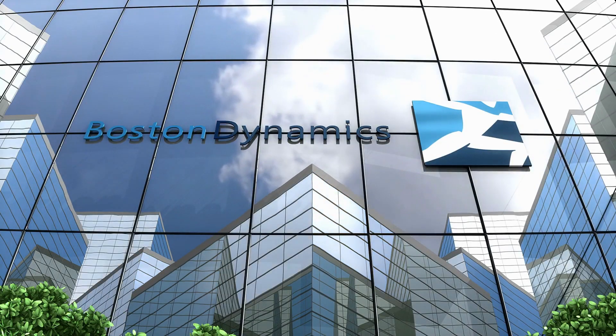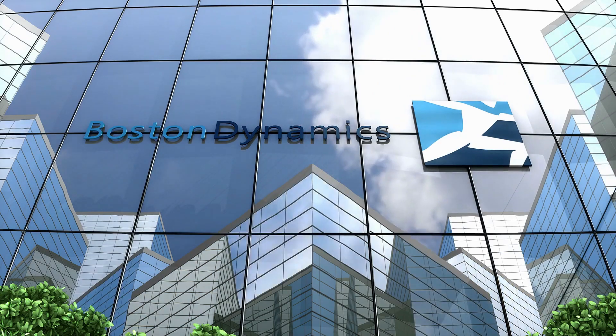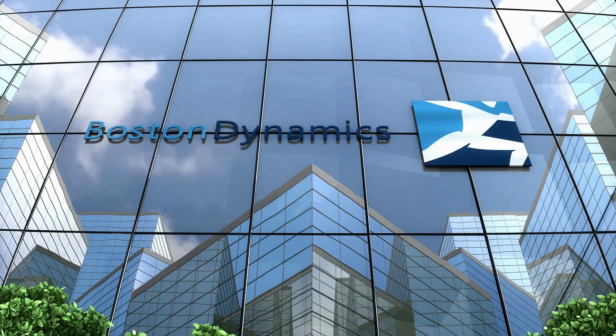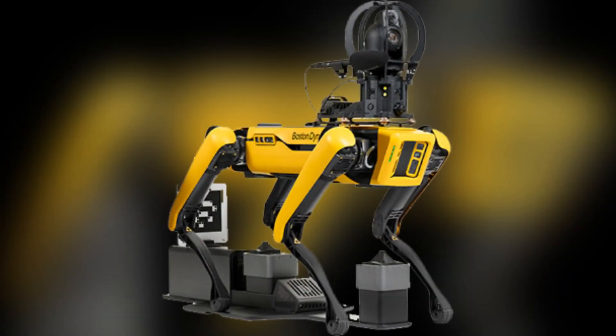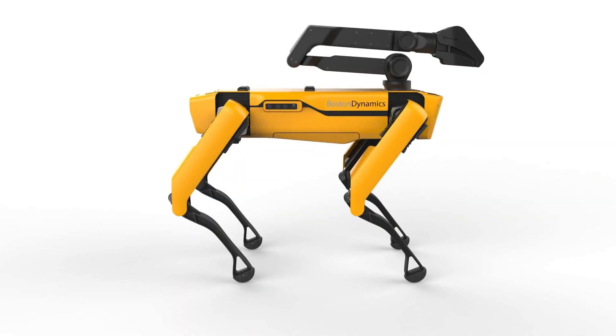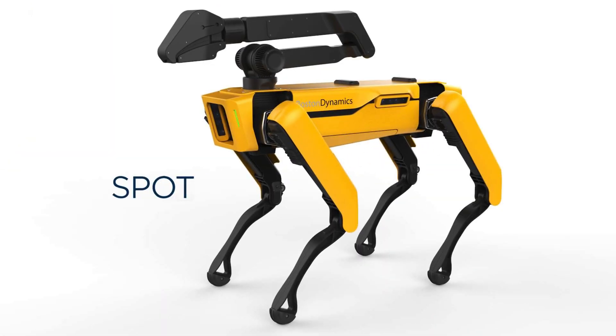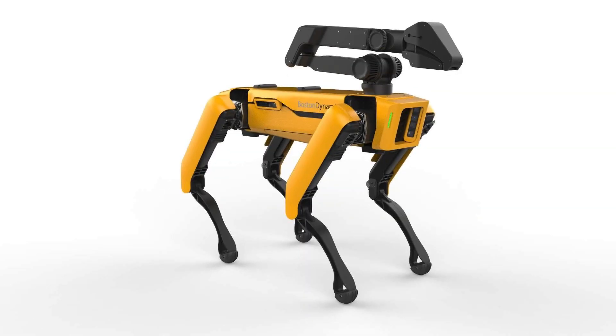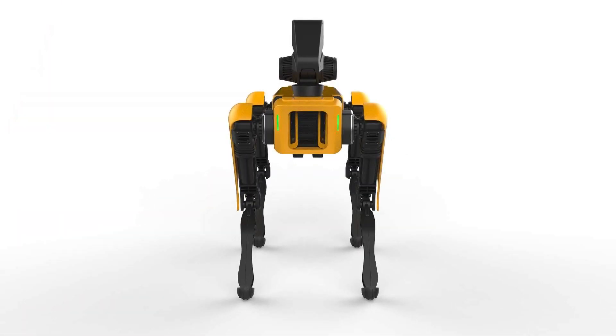Hyundai planted a stake in the ground when it acquired Boston Dynamics in June 2021. The US firm had already developed a reputation for cutting-edge robotic technology, including a robotic dog playfully named Spot. The 70-pound four-legged machine has found a place in automotive manufacturing — Hyundai rival Ford put several of them to work precisely mapping the interiors of its factories. Since Hyundai bought Boston Dynamics, it has given birth to a factory service robot based on Spot, updated with better sensors, a new tablet controller, and a smarter and faster charger.